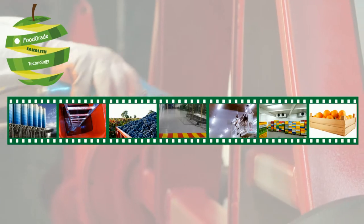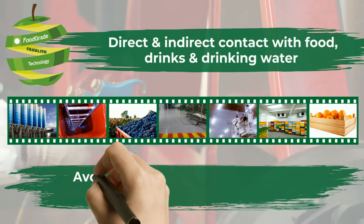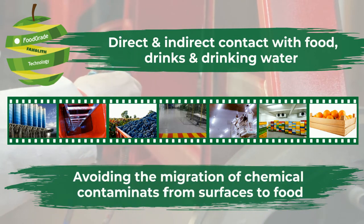Our food grade technology allows the aptitude for direct and indirect contact with food, drinks and drinking water, avoiding the migration of chemical contaminants from surfaces to food.